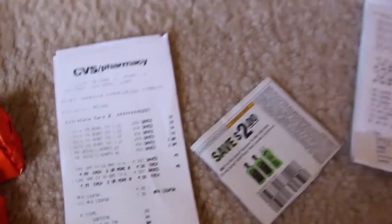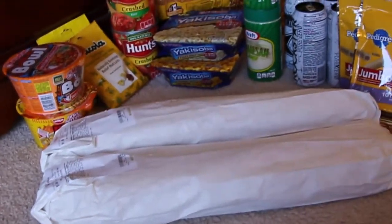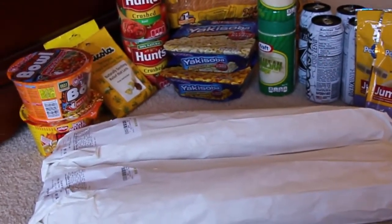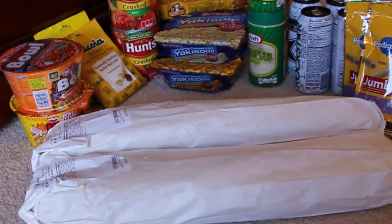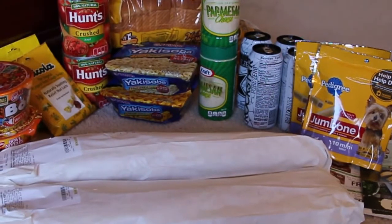Now Publix — here we go! Publix was completely awesome because I got all of this stuff right here and I paid fifteen dollars and eighty-nine cents for all of it. I'm so excited about Publix today.